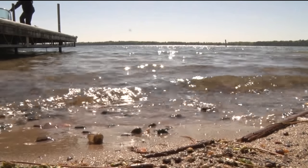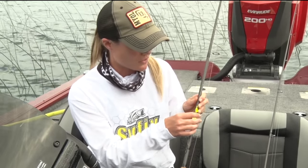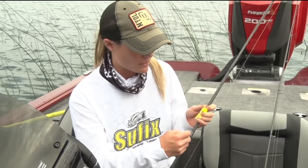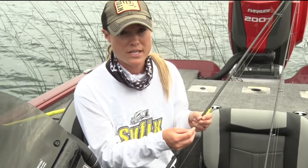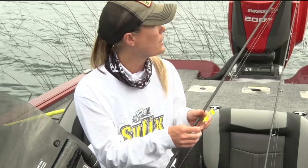Mandy's going to share a couple more common techniques for walleyes. This is one of my favorites — the spinner harness. They come in different sizes, different lakes, different colors. Some have bigger blades, some have smaller blades. This one particularly has three hooks; some come with two, some with three. You can set them up to pull leeches, crawlers, or live bait minnows behind them.